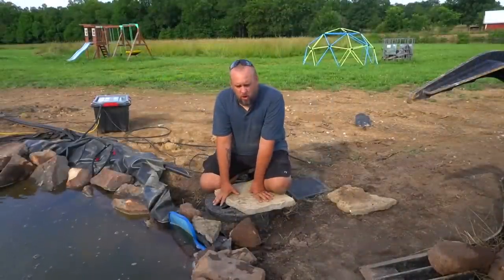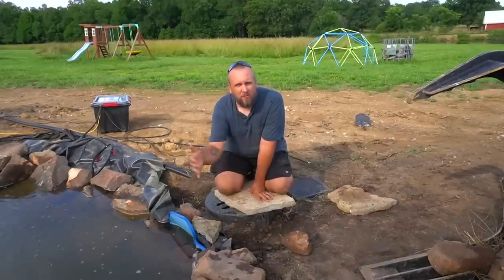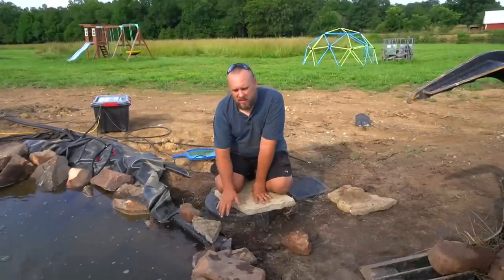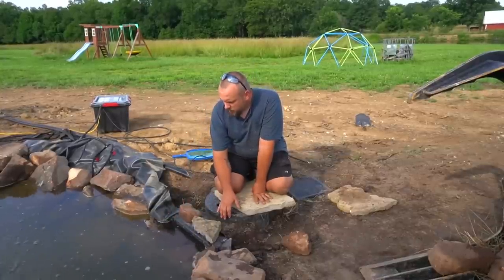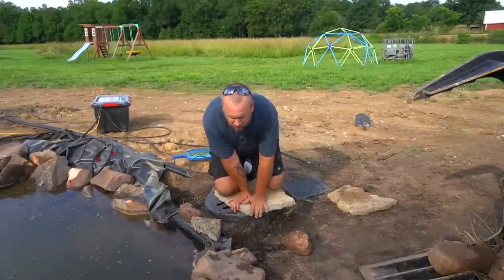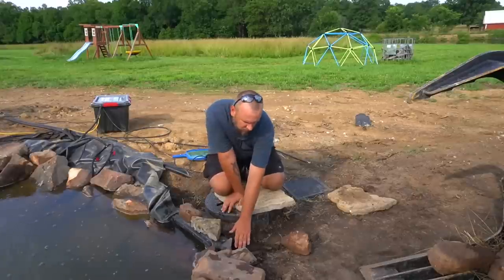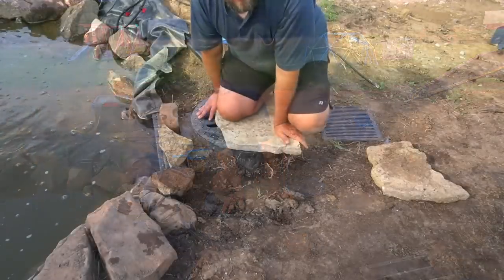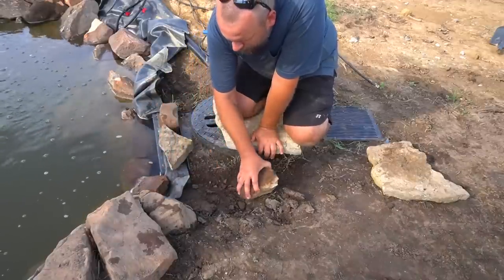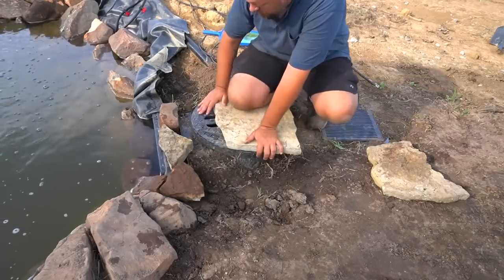This is a tricky part of the process — hiding the waterfall box — and I also want to use it as a place to allow overflow. I built these rocks up higher so they won't suck everything into the skimmer. The spot right next to the skimmer is the lowest point on the whole thing, which is where it will overflow, and I've made a little gully leading back to the drain so overflow runs down to the other pond.